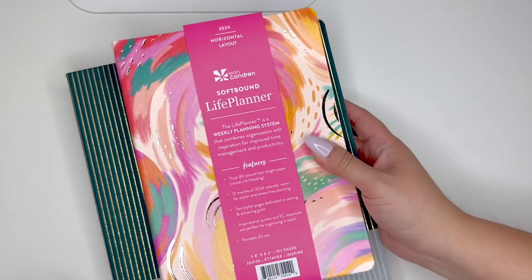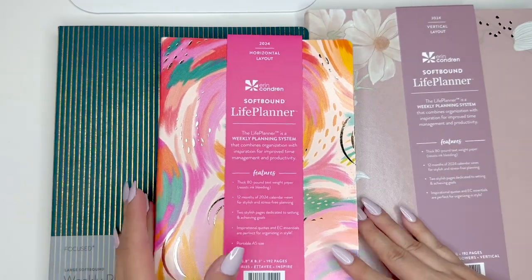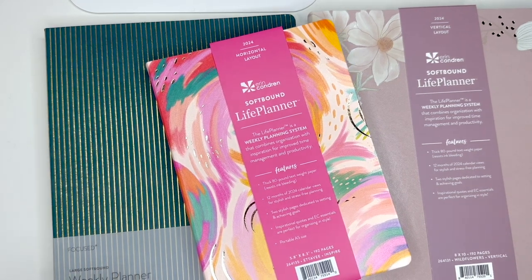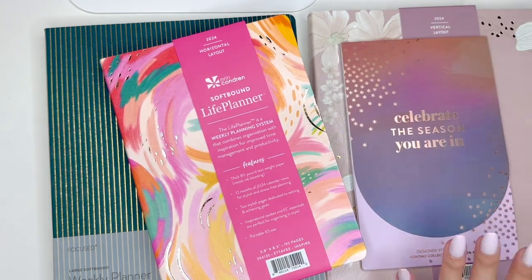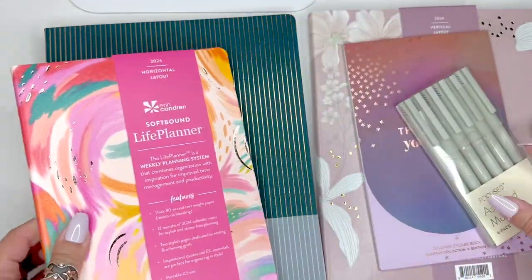Hi everyone, welcome back to my channel, it's me Desiree here with Desiree Plans. In today's video I'm going to be showing you a first look at the Erin Condren 2024 softbound planners. These are 2024 planners that were sent to me — I only received softbound, so I can't confirm what's going to be released on September 12th. I was sent different variations along with the new 2024 monthly sticker book, some pens, and a few other accessories.